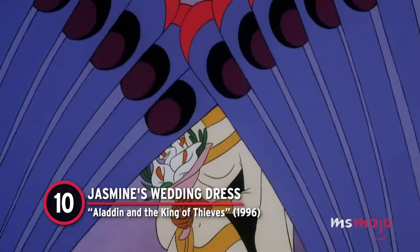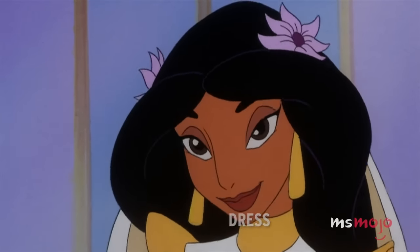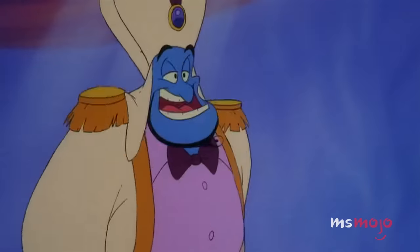Number 10: Jasmine's Wedding Dress from Aladdin and the King of Thieves. What better moment for a dramatic dress reveal than walking down the aisle as a bride?